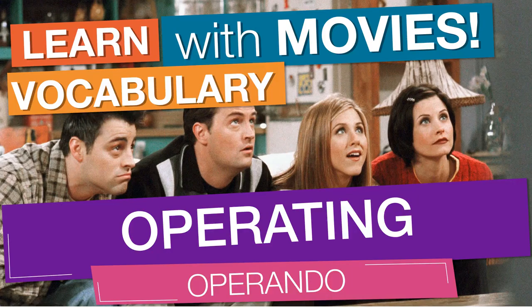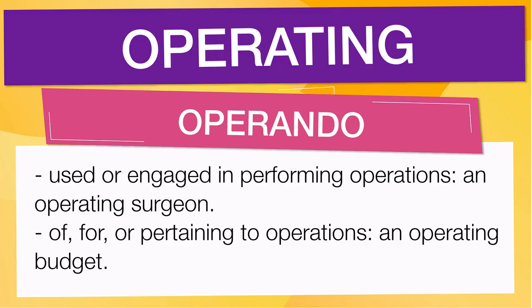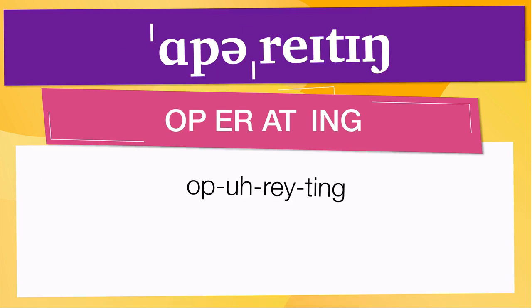In English vocabulary we will learn the word 'operating'. It means used or engaged in performing operations — an operating surgeon. It also means of, for, or pertaining to operations — an operating budget.